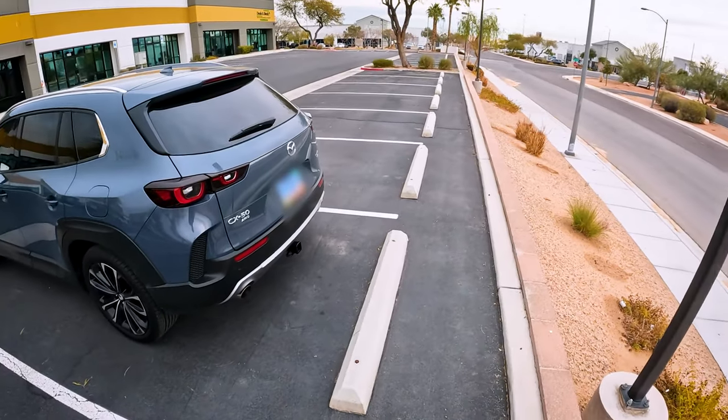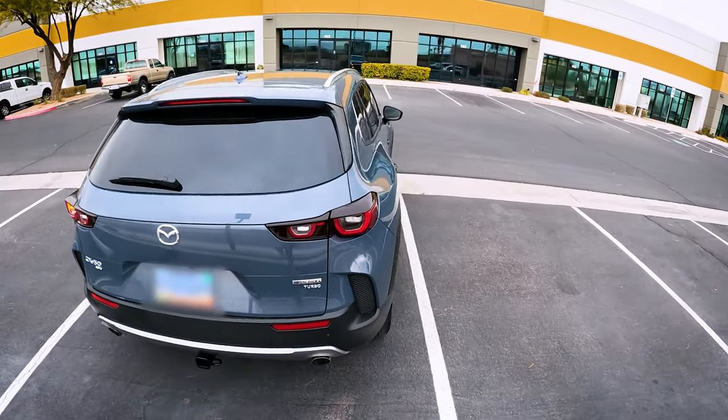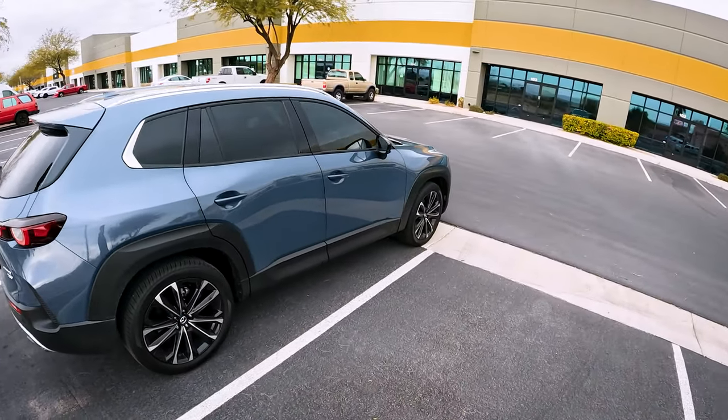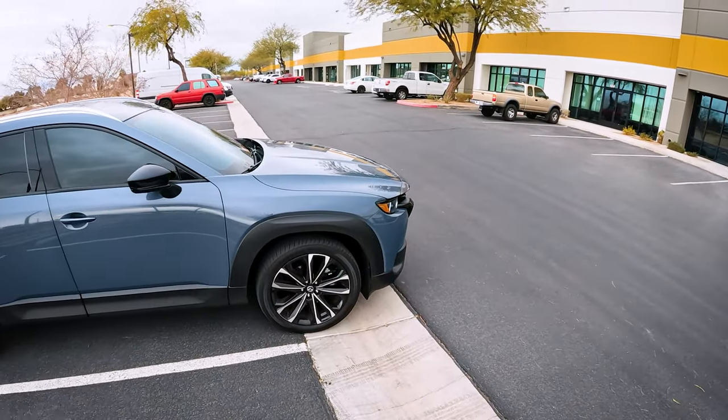I've had this car now for a few months. I bought it right after Thanksgiving and I've put on about 2,000 miles since then. I have a lot of thoughts, a lot of things I like about this car, and a few things I don't like, which we're going to get to shortly.